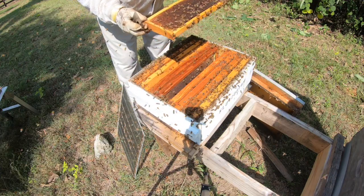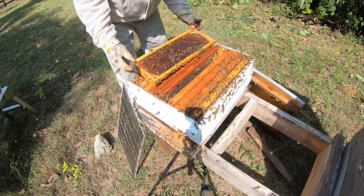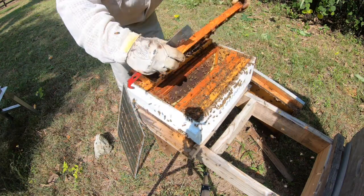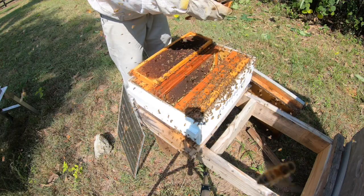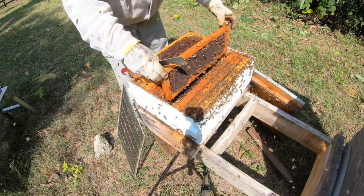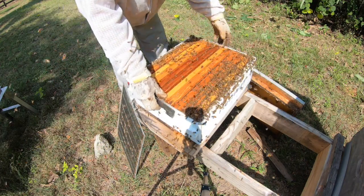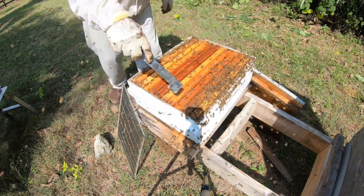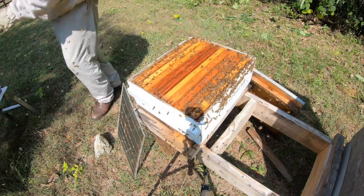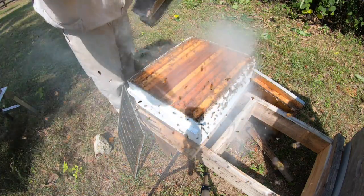Mad bees and brood. Oh yeah. Yeah, this thing's definitely queen right — she's brooding through the whole thing. We'll put them back together and get on to the bad one.